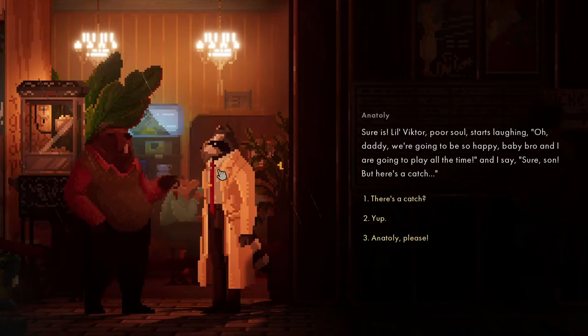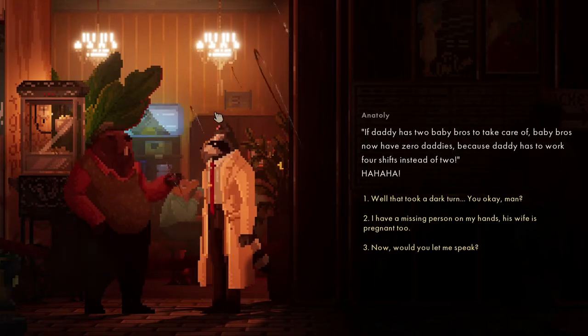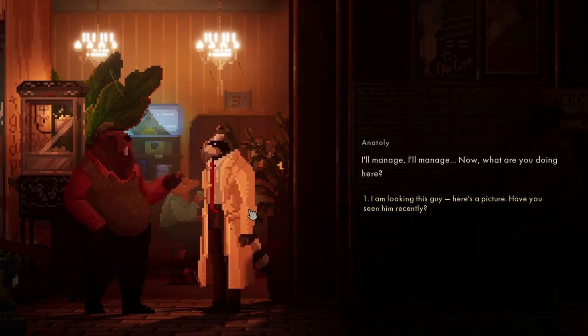'Baby bro and I are going to play all the time!' I say, 'Sure son, but here's a catch - if daddy has two baby bros, baby bros now have zero daddies because daddy has to work four shifts instead of two.' I took a dark turn. I'll manage. I'll manage.